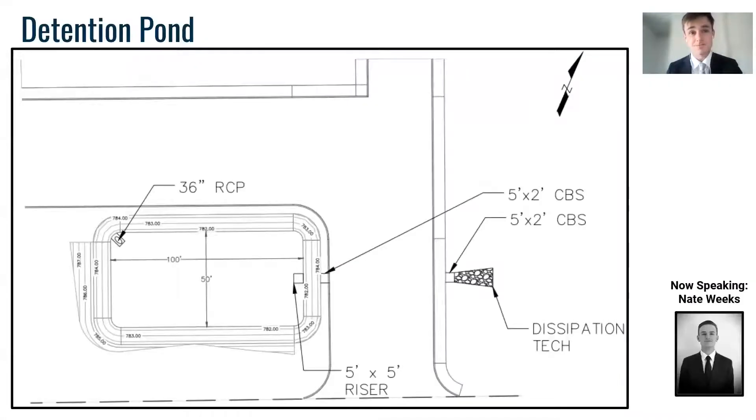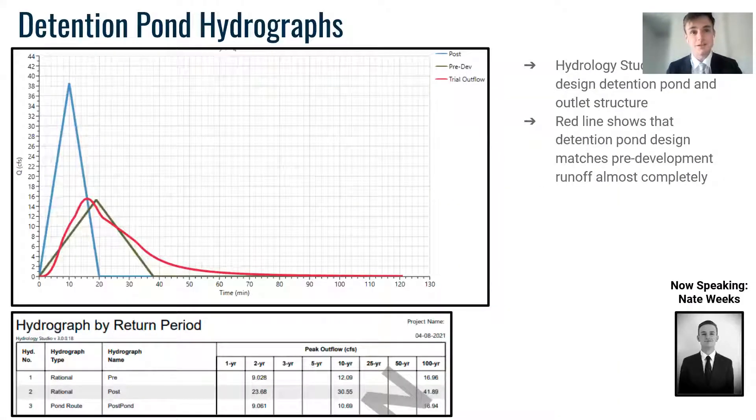Here is the detention pond. And here are the associated hydrographs. Our goal is to have the post-construction hydrograph, shown in red, match the pre-construction hydrograph, shown in green. And as you can see, it matches almost identically.